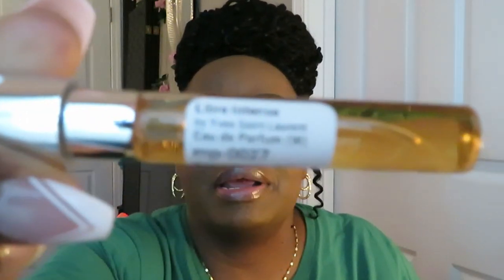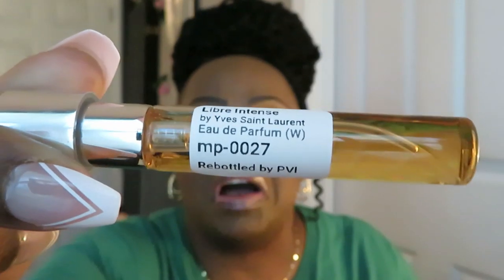Okay, so the last one — this is the Libre Intense by the infamous Saint Laurent. Saint Laurent — sounds like 'croissant' but it's Saint Laurent. The Libre Intense by Saint Laurent. Yep, perfect — smells just like it. Let's take it out so y'all can see the Libre by Saint Laurent.